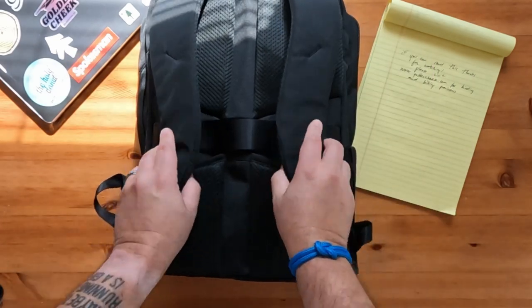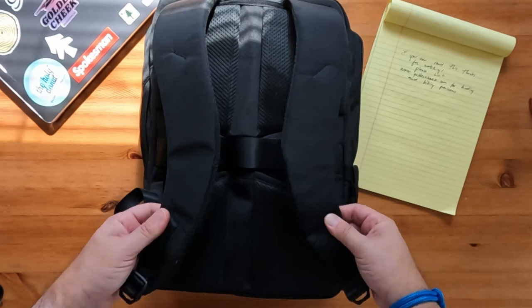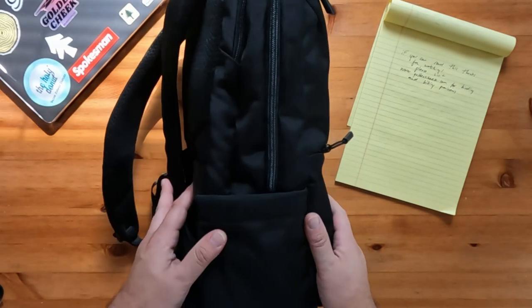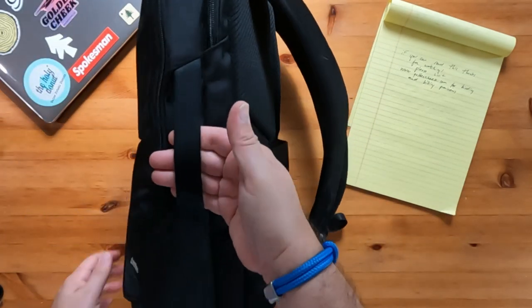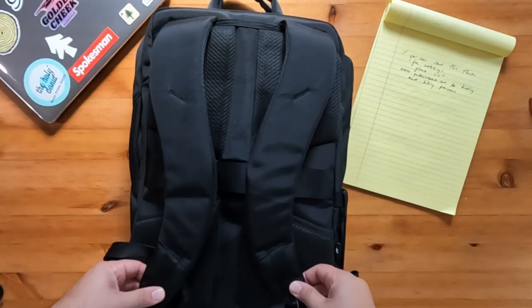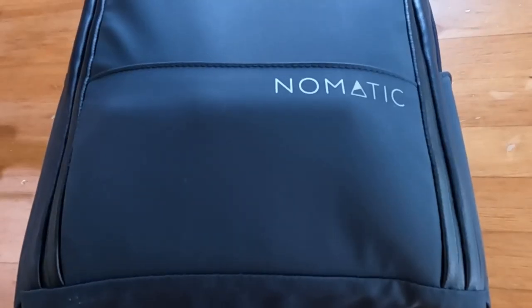Despite everything being padded on the shoulders, this backpack starts to feel heavy rather quickly if you're carrying a laptop, water bottle, and charging block. A sternum strap would be a nice addition. Overall, after a few weeks of use, I've really enjoyed this bag's simplicity, construction, and organizational design for the price — I think you're going to be really happy with this bag for daily use.